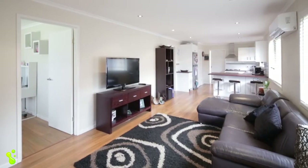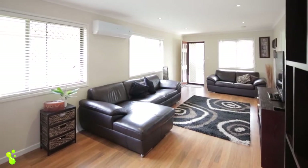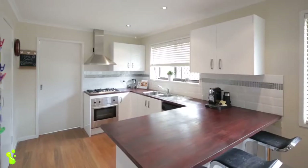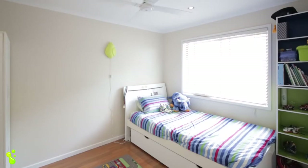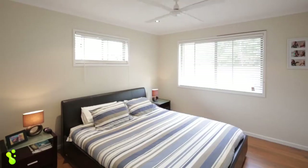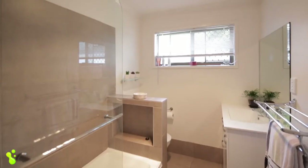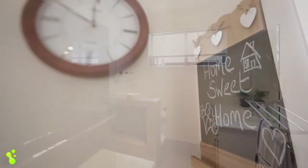The open-plan living zones are light and bright with a fresh and natural feel. There's a well-equipped modern kitchen with gas cooking and dishwasher. There are three bedrooms, including a large master bedroom with views over the parkland, and a beautiful bathroom plus second toilet, ensuring comfort and convenience when entertaining.